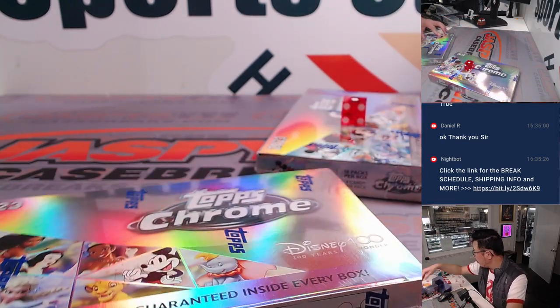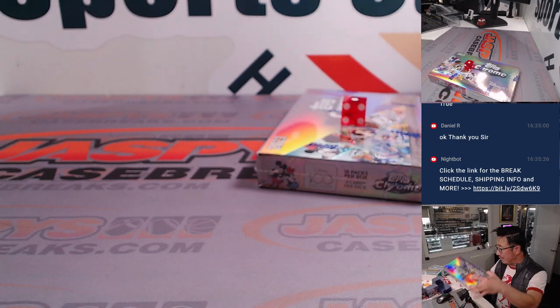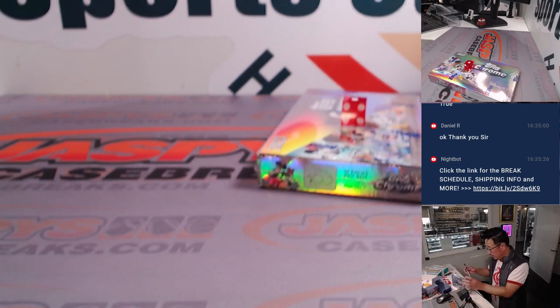So this box will be for break number 10. We're doing break 10 now, so break 11 will be the last box. I don't think we have any more after that.